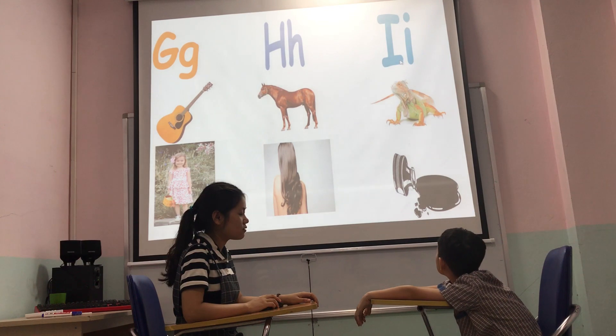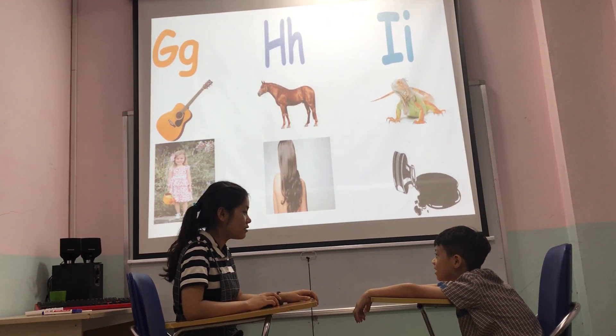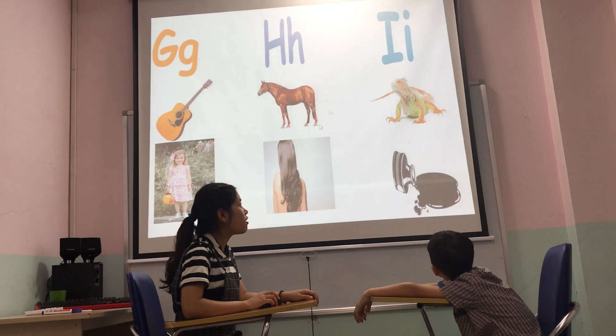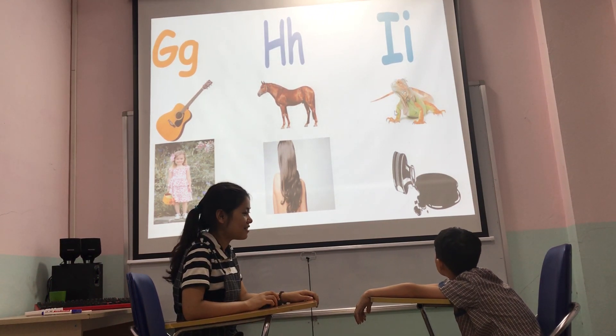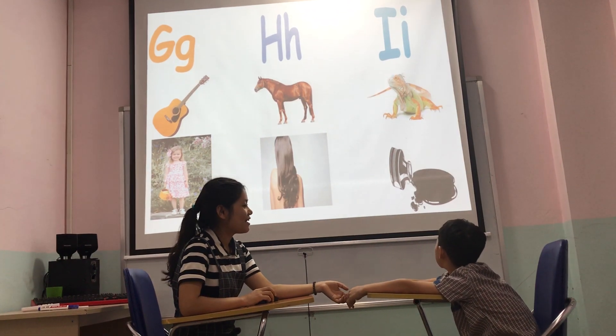What letter do you see? I. Sound — I. And letter I is for Iguana. Iguana. Yes. And I is for I.